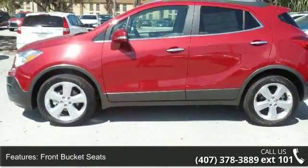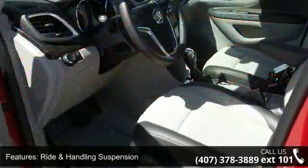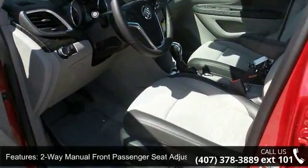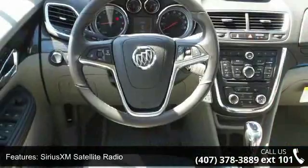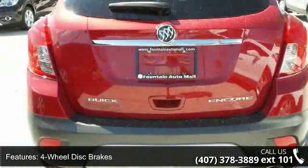Enjoy these notable features: 3.53 final drive axle ratio, front bucket seats, ride and handling suspension, 2-way manual front passenger seat adjuster, 6-way power driver seat adjuster, Sirius XM satellite radio, 4-wheel disc brakes, 6 speakers, air conditioning, and electronic stability control.